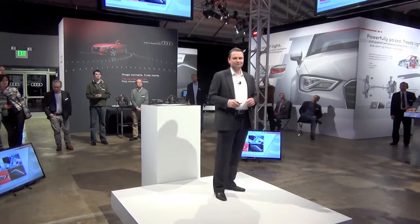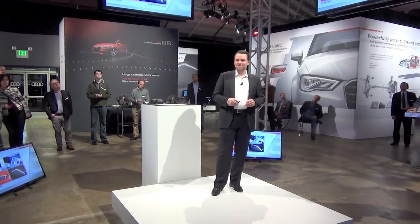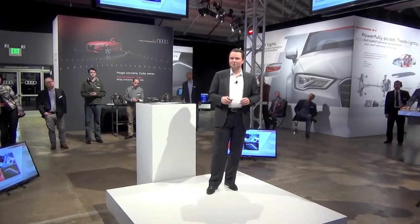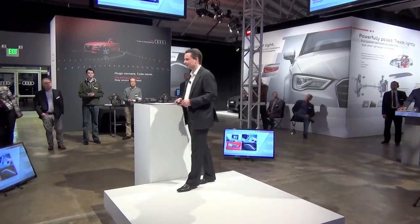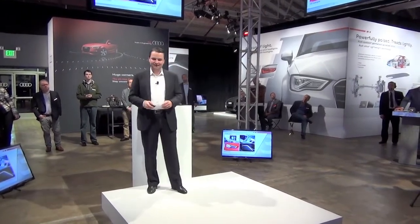Let's not forget the 705-watt Bang & Olufsen system that is available as an option. I invite you to really take a listen and see how we did on that specific system.